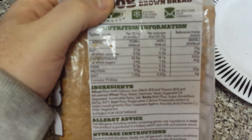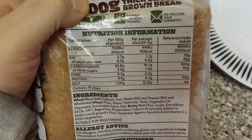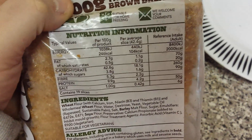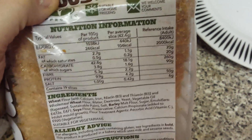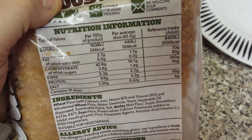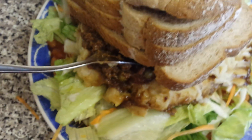Let me find the nutritional info on here. Fat: 2.7 grams per 100g — per average slice that's 1.1 grams of fat. Carbohydrates: 18.1 grams — the carbs are good though. Fiber: 2.2 grams, not much but still something. Salt: 4.2 grams. Contains 19 slices.